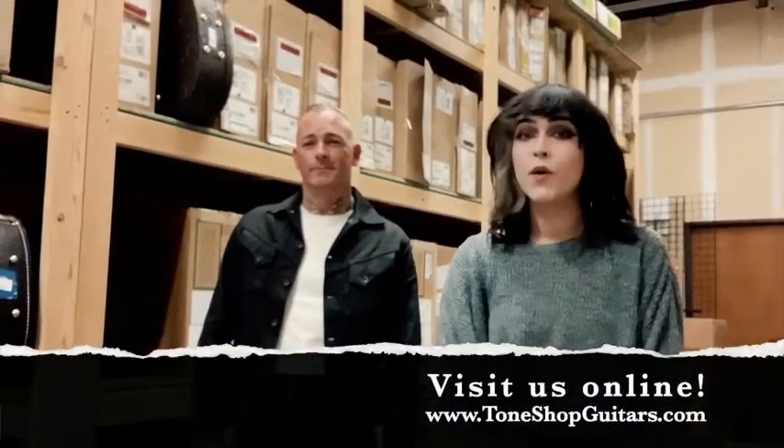Thank you so much for watching our demonstration and review of the Nik 13 Signature Gretsch guitar. I am Leah Lane, and I'm Neil Ryan. You can find this guitar and so many others at our website, ToneShopGuitars.com, or in the store in Addison, Texas. We hope you will come see us — see you guys soon.